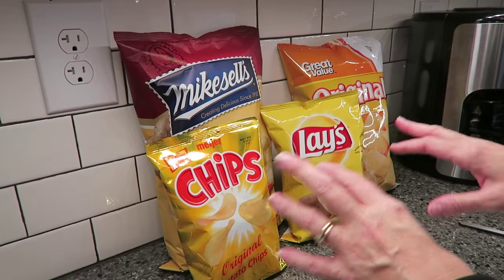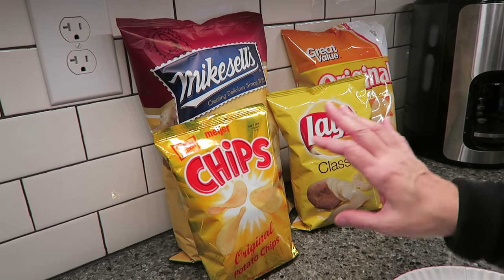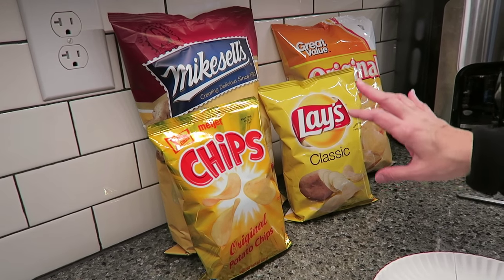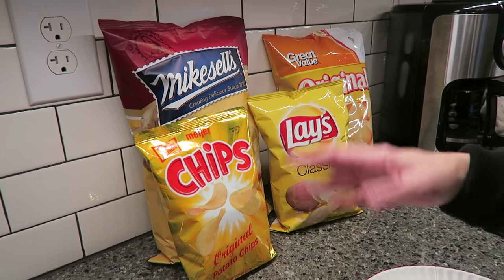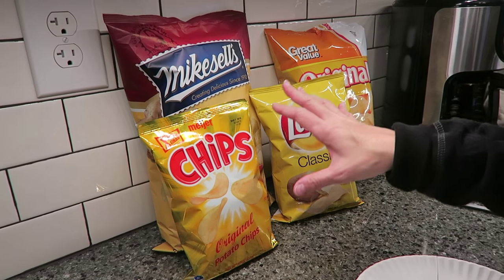I'm going to let you know how much we paid for them, just because that's something I think is interesting, but we're not comparing the price because as you can clearly see, the bags are different sizes. I could have gotten the same size bags — they did have them available — but the Dunn family can only eat so many regular potato chips before they go stale. So we bought some small ones.